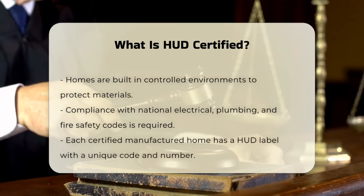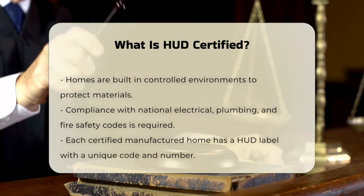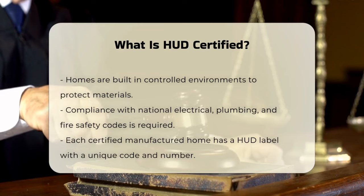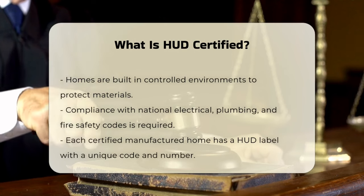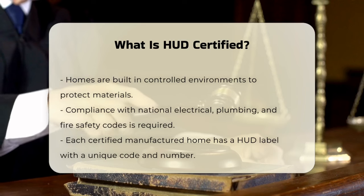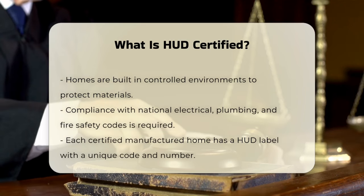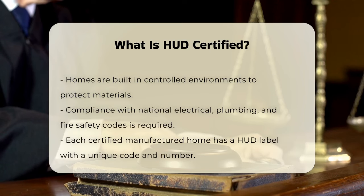Each HUD certified manufactured home comes with a HUD label, which includes a three-letter code and a six-digit number. This label identifies the inspection agency that issued the certification. There's also a data plate inside the home that provides additional information, such as the wind zone and roof load, which is useful for insurance claims or when selling the home.